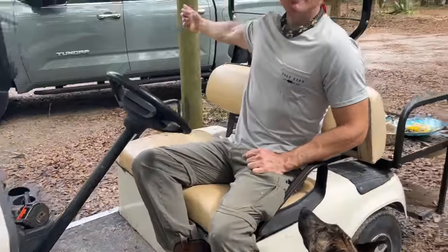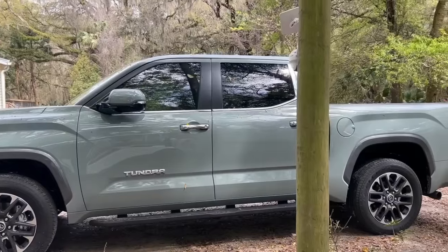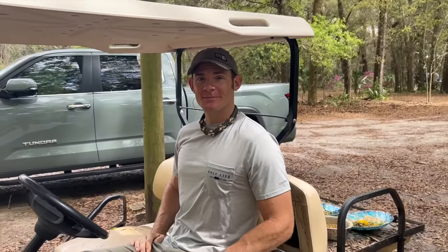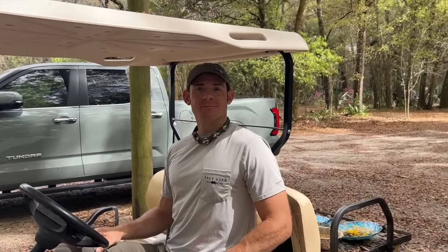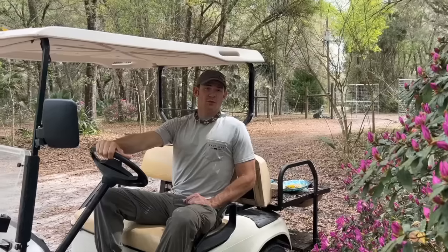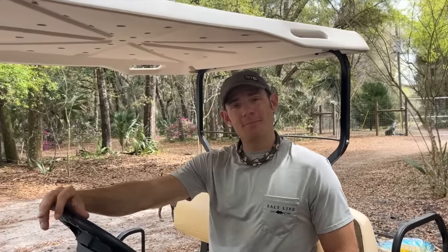So first off, we got a golf cart and a truck. This is not even a week old yet. We got a brand new truck finally — it's been much needed. So hopefully we don't have to put alligators in my Honda Civic anymore. First thing we're going to do is go feed the new small parrot aviary with the parakeets, the budgies, the cockatiels, and we got a little quail in there too.